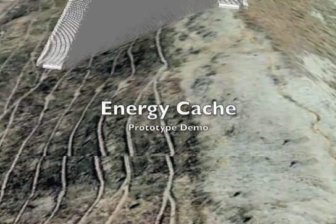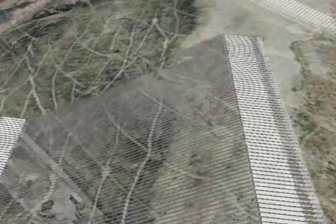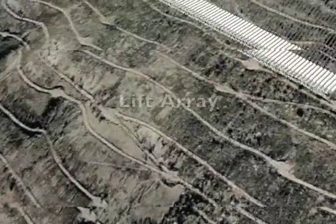This video demonstrates the potential and the current state-of-the-art for the EnergyCache system. Shown here is a mock-up of a 20-megawatt, 80-megawatt-hour facility located in western Pennsylvania.